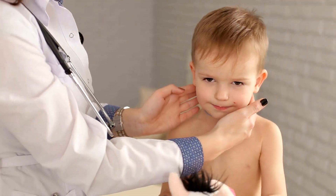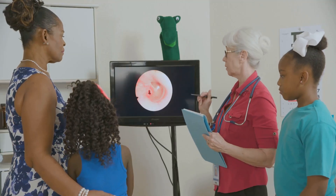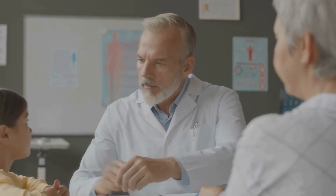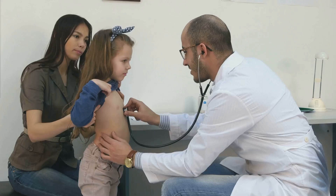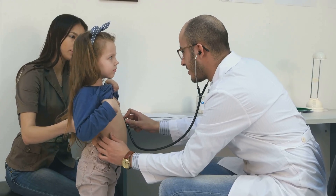A patent airway is paramount for survival. Children, with their unique anatomy, present distinct challenges. Their airways are narrower and more prone to obstruction. Assessment involves looking, listening, and feeling for signs of obstruction.